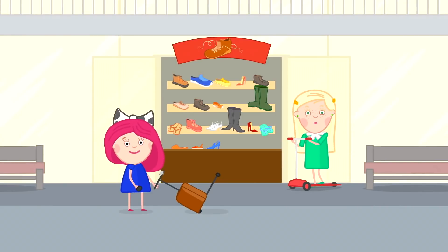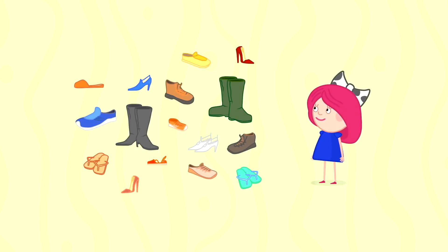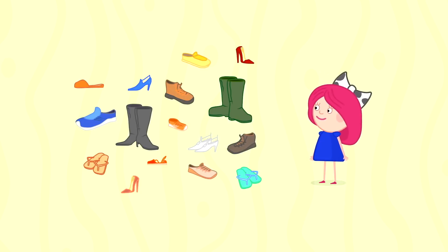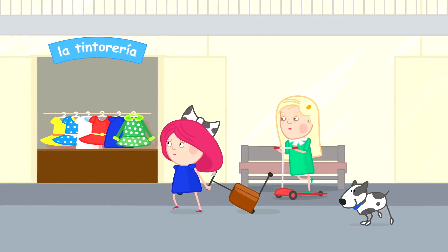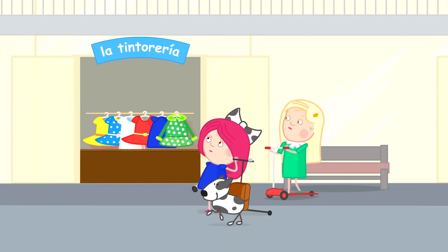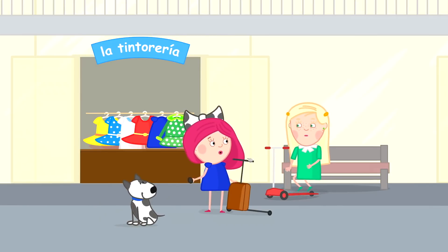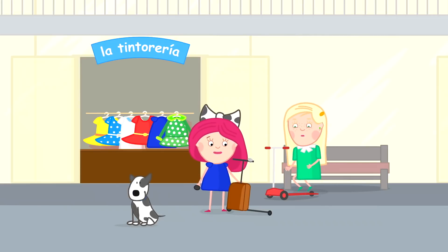Maybe here they can fix Marta's scooter. No! This is a shoe shop. Here, a cobbler fixes shoes and boots, sandals and slippers if they are torn. And what is this? I can't tell. This is a sign in Spanish. We need to ask Taki to translate.